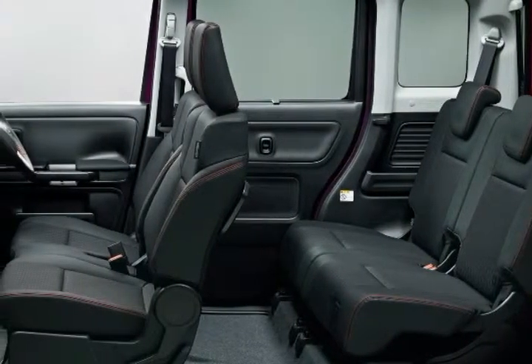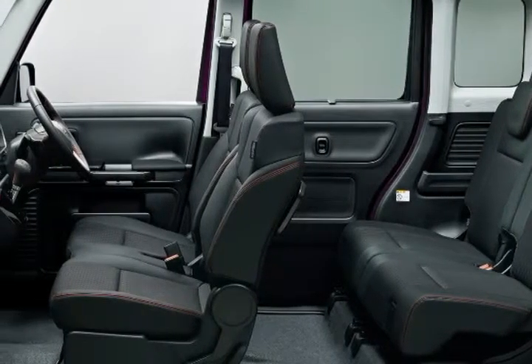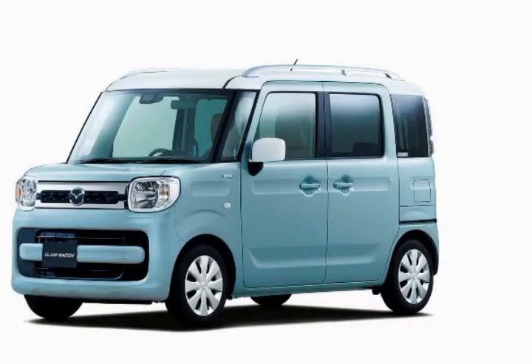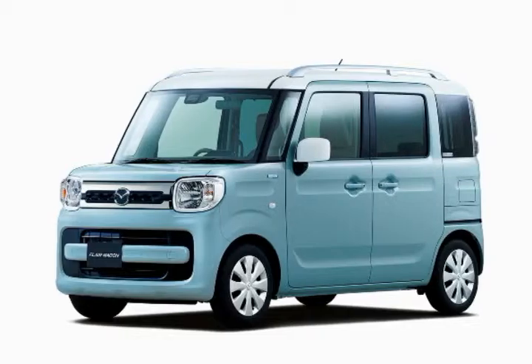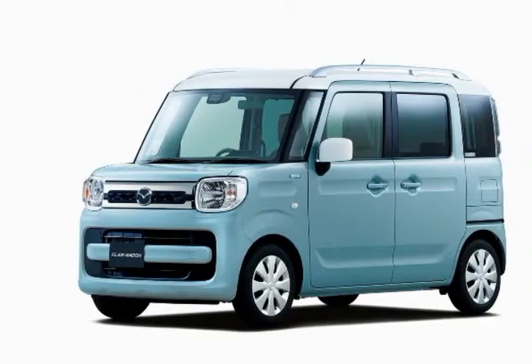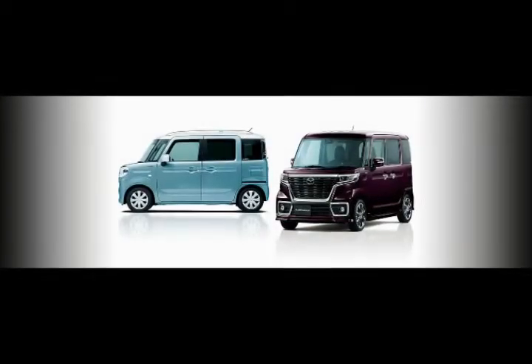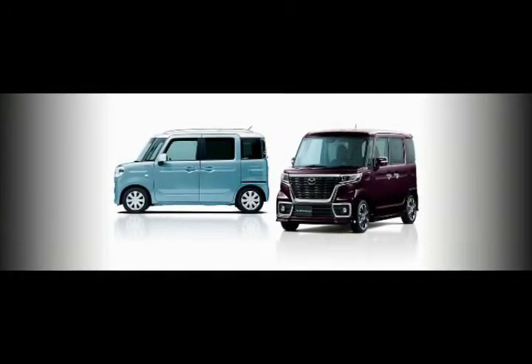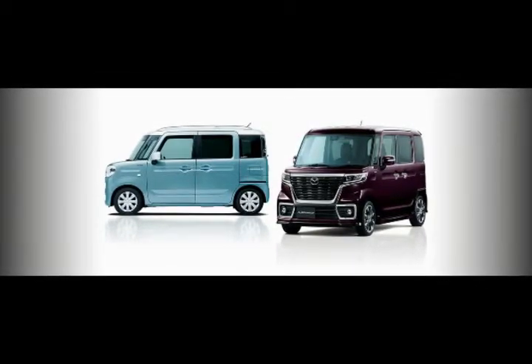Front-wheel drive is standard, while all-wheel drive is optional. Pricing starts at 1,333,800 yen and climbs to 1,908,360 yen for the top-of-the-line Flair Wagon Custom Style Hybrid XT.